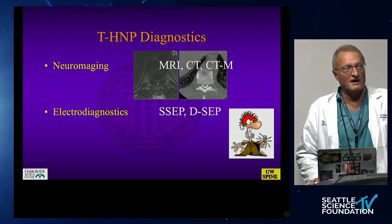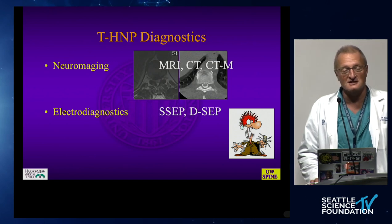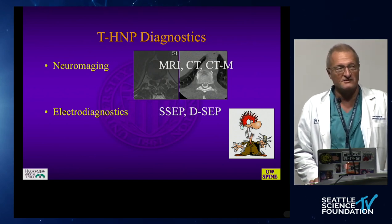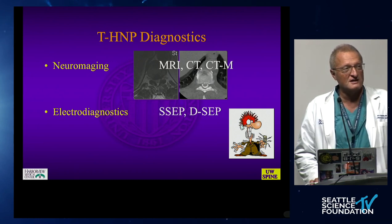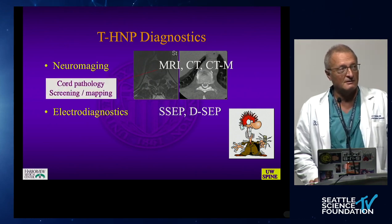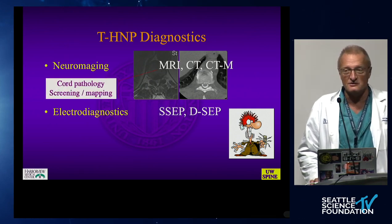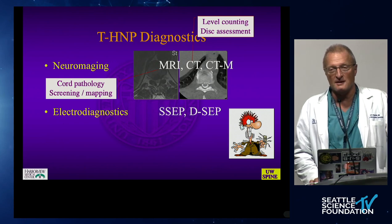For neuroimaging, MRI and CT are two essentials. I personally still prefer CT myelograms because they give the most objective read on actual cord compromise. We also like motor exams preoperatively; SEPs and dermatomal SEPs, if available, are very helpful. We need to map the cord and understand cord pathology. Level counting is a big deal — that's a whole topic in itself.